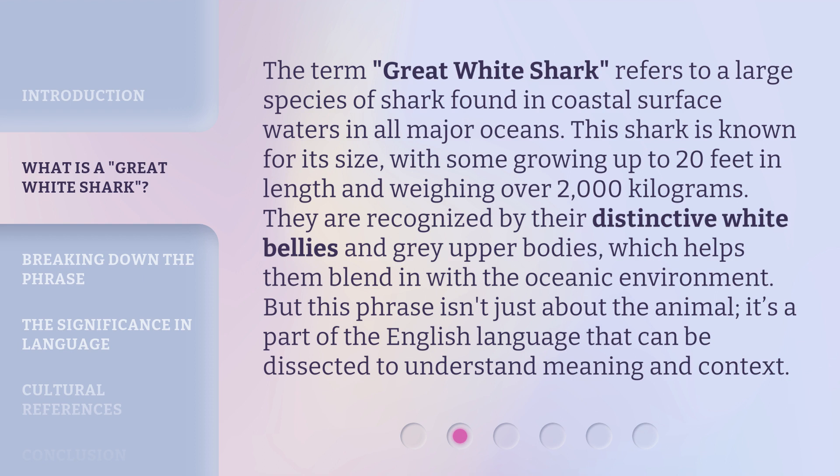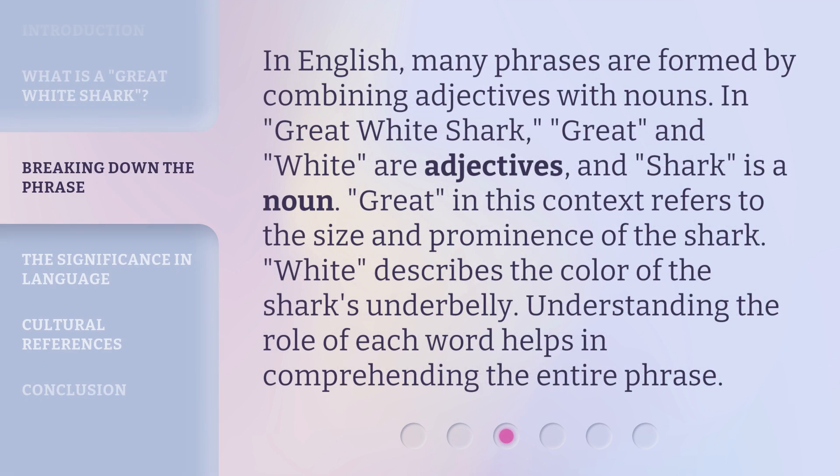But this phrase isn't just about the animal. It's a part of the English language that can be dissected to understand meaning and context. In English, many phrases are formed by combining adjectives with nouns. In Great White Shark, Great and White are adjectives, and Shark is a noun.